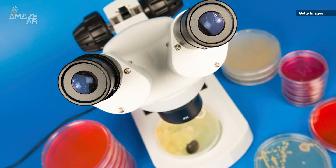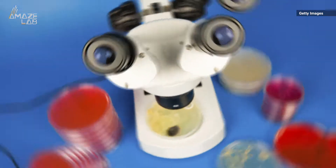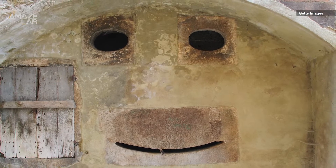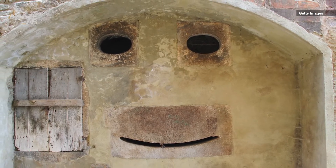This may look like an adorable smiling face, but check again — it's actually a microscope. Our brains are wired to see faces in everyday objects, even though we know the object we're looking at doesn't have a face.